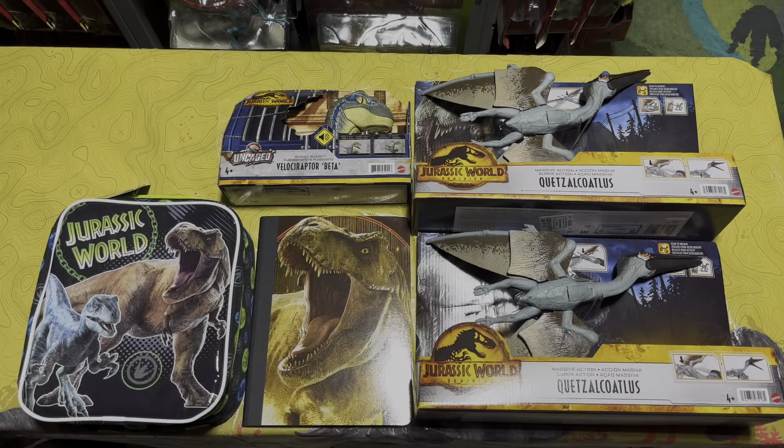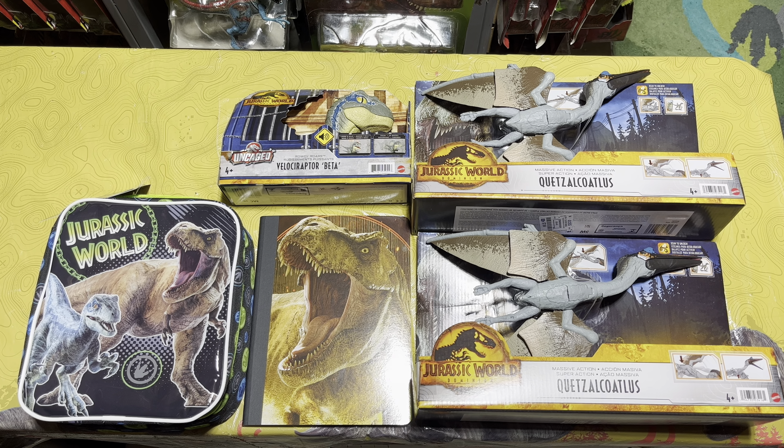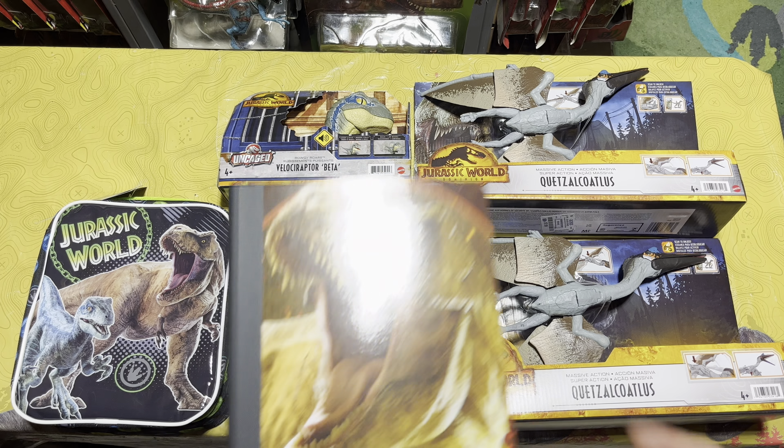In the checkout line as I'm leaving they also have Rowdy Roars Atroceraptor for $12.99 and some Gijutsu Pyraptors for $9.99, so I won't be grabbing those. I'm coming back with just Beta.